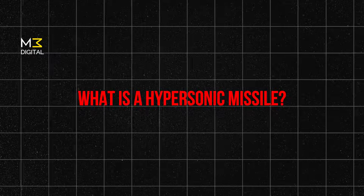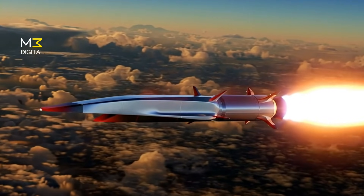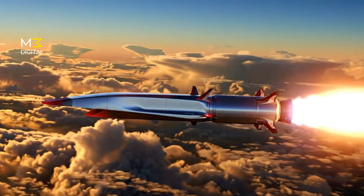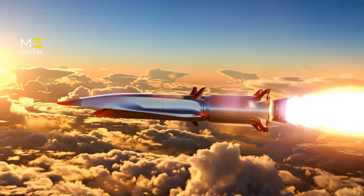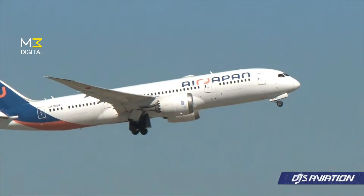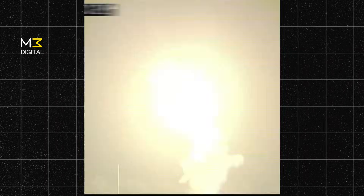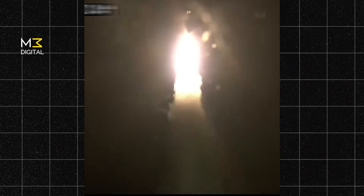What is a hypersonic missile? Hypersonic missiles are weapons that fly faster than Mach 5 — that's five times the speed of sound. To give you perspective, a passenger jet flies at around 900 kilometers per hour. A hypersonic missile flies at over 6,000 kilometers per hour, and often much faster.